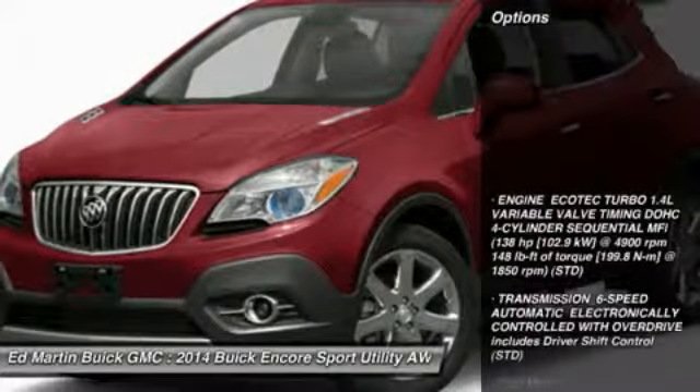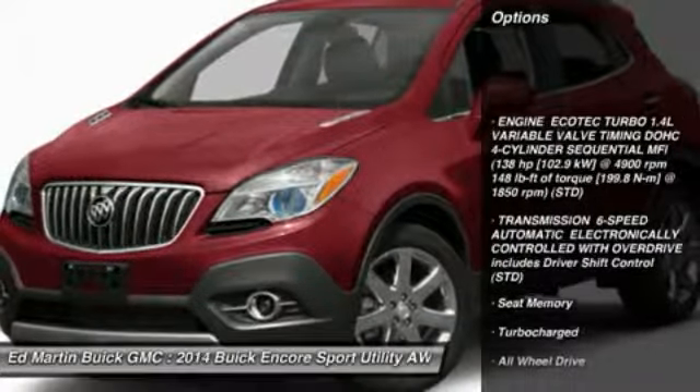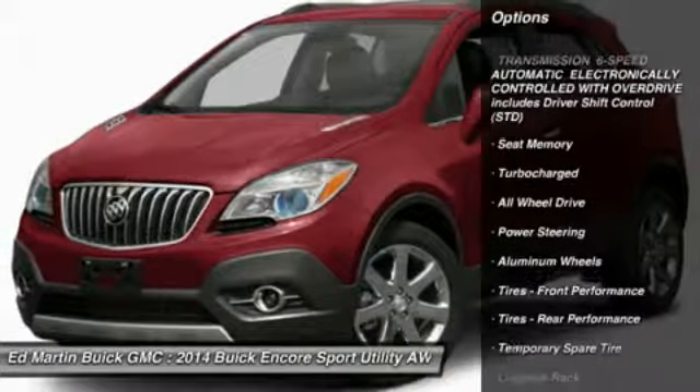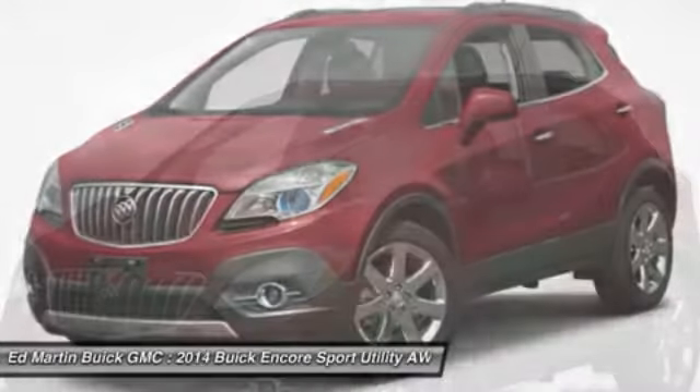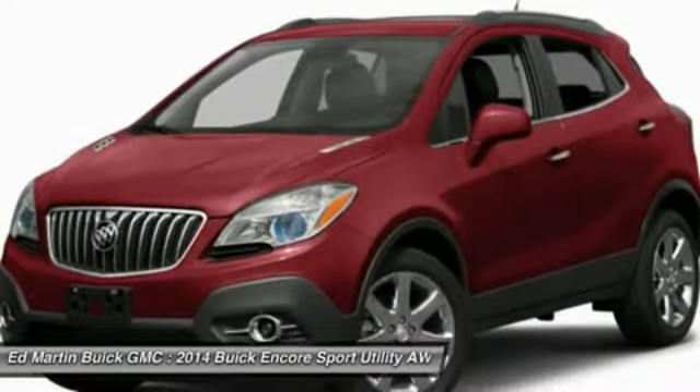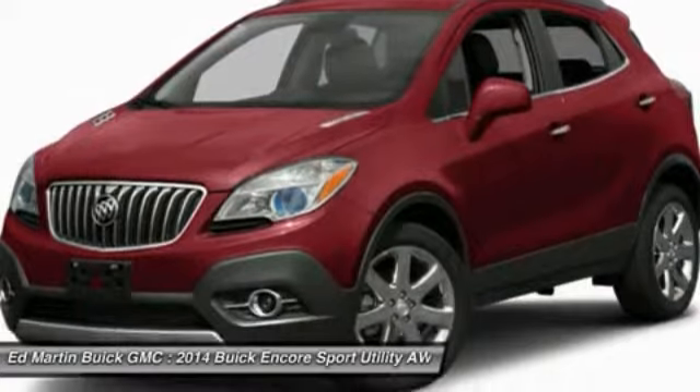Here are some of this vehicle's great options: remote engine start, steering wheel audio controls, all-wheel drive, power passenger seat, power steering, adjustable steering wheel, floor mats, aluminum wheels, cruise control, keyless entry.